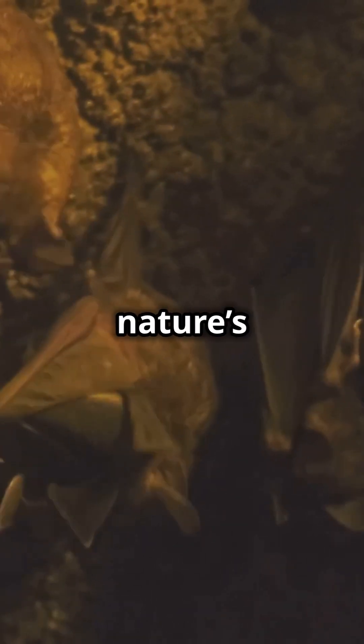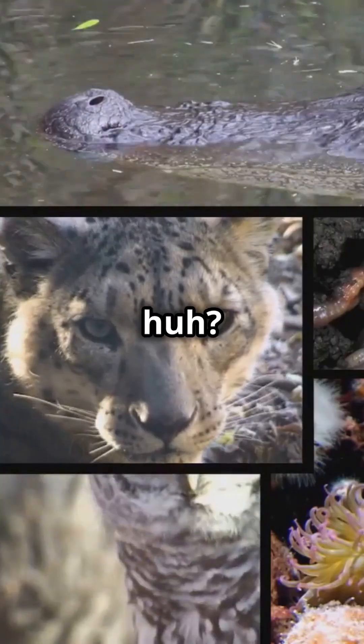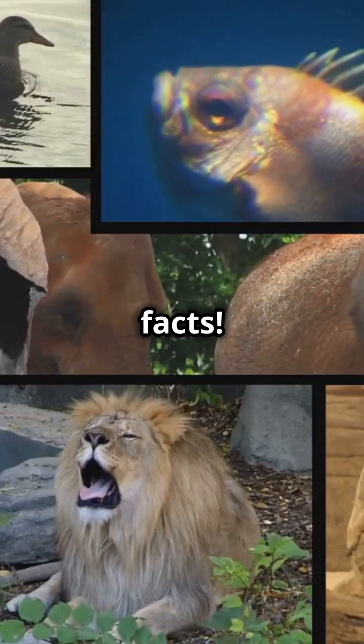Echolocation is nature's way of giving these animals an edge in their environment. Pretty cool, huh? If you enjoyed this, don't forget to like and subscribe for more amazing animal facts.